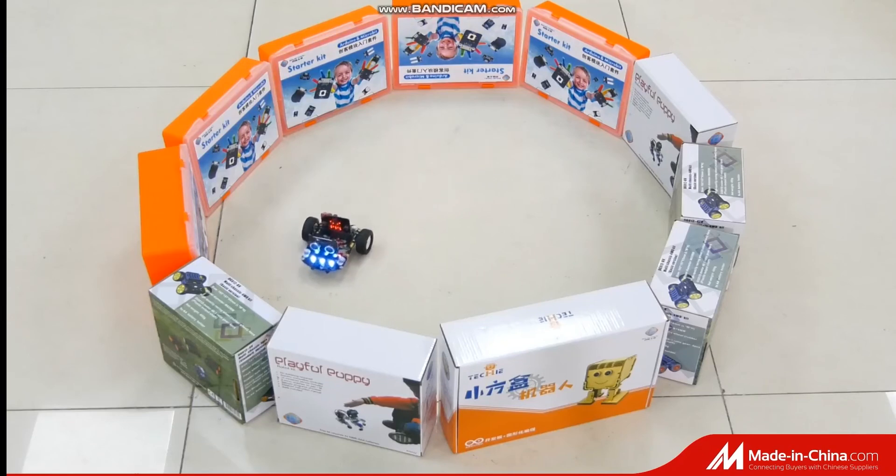Dagu Robot is committed to creating more valuable and innovative products for human beings in a new era.